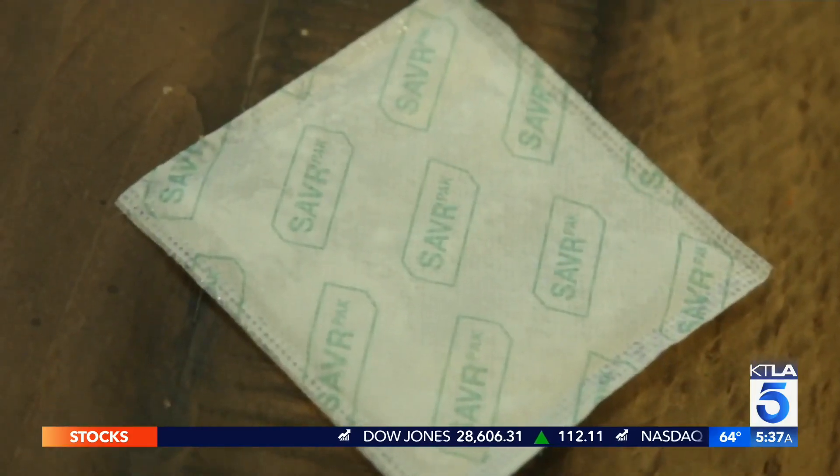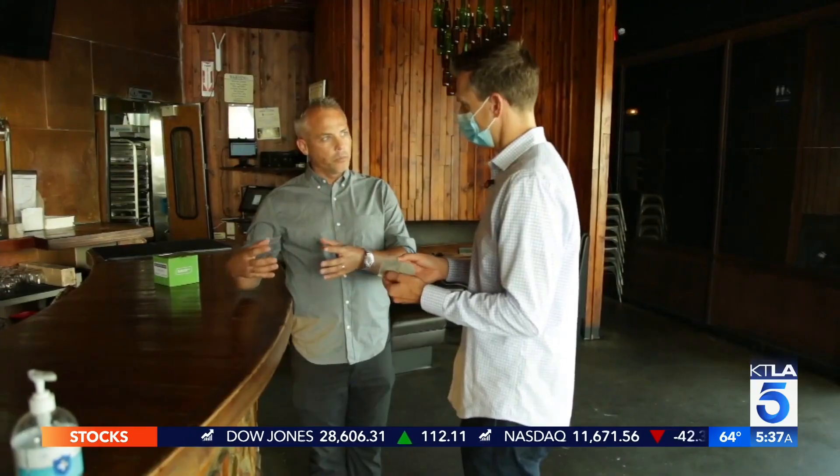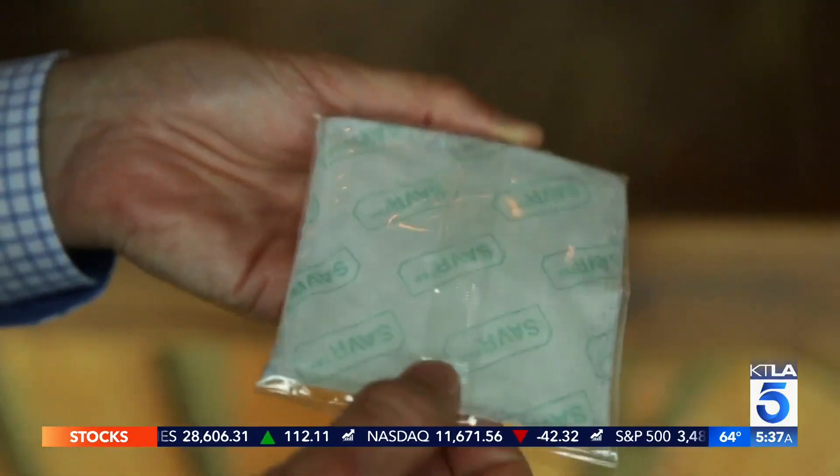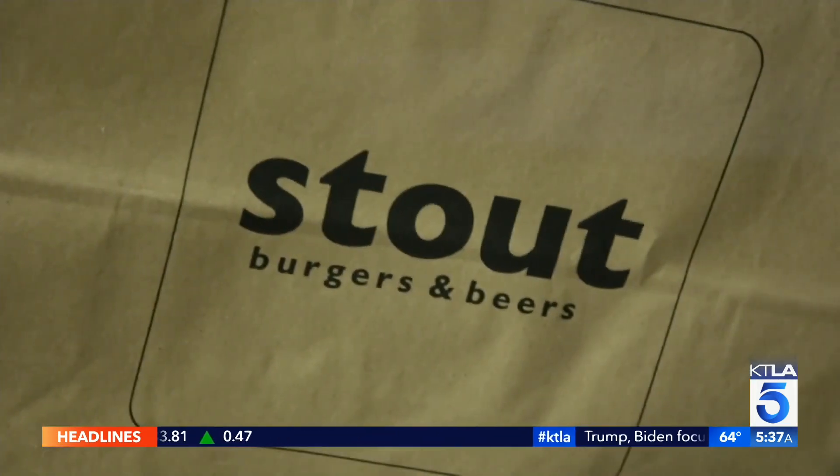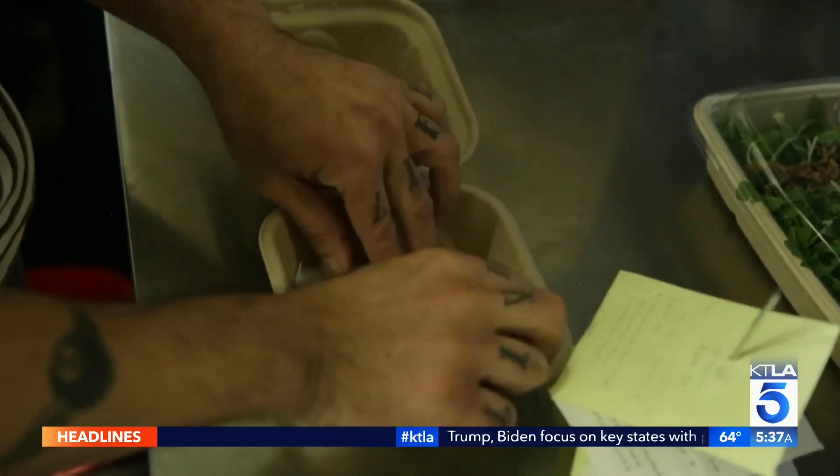It's called Saver Pack. Food-grade materials trap humidity in an effort to keep foods fresher longer. It's like a magnet where it's grabbing that moisture, sucking it in, and not letting it go. Stout is sticking the high-tech packs to the inside of their food containers.